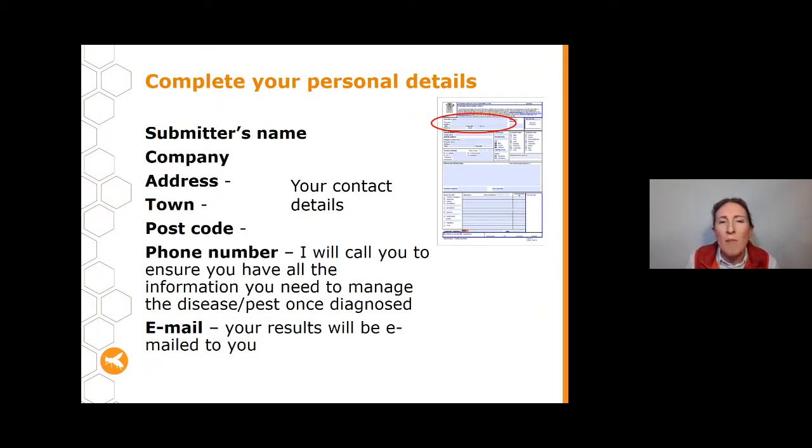At the top of the form, include information about the person submitting the sample: your name, company name if applicable, address, and phone number. Your phone number is essential because I'll be calling you once the disease is diagnosed. Your email address is also critical because the lab results will be emailed to you.